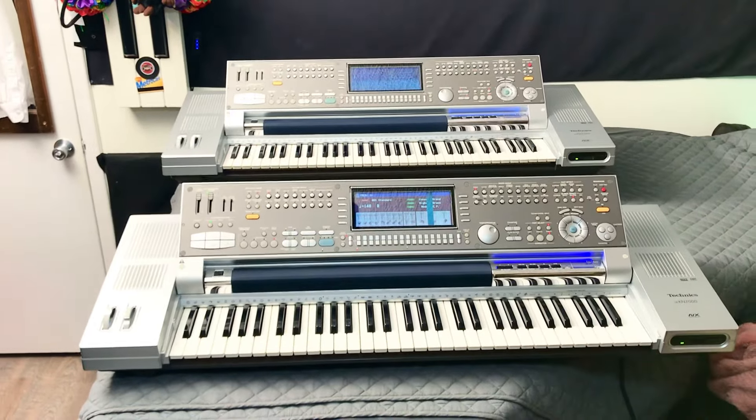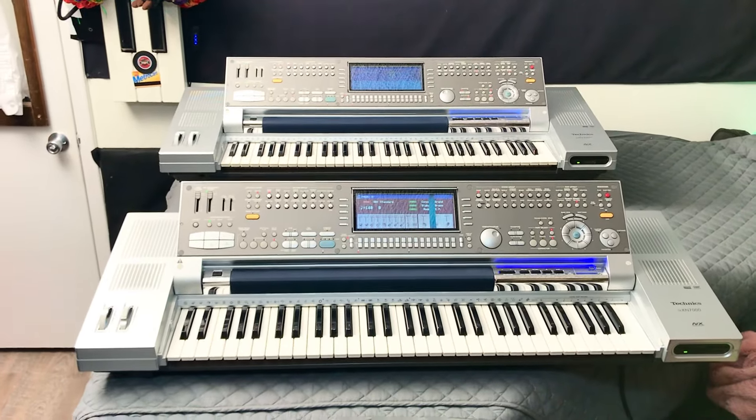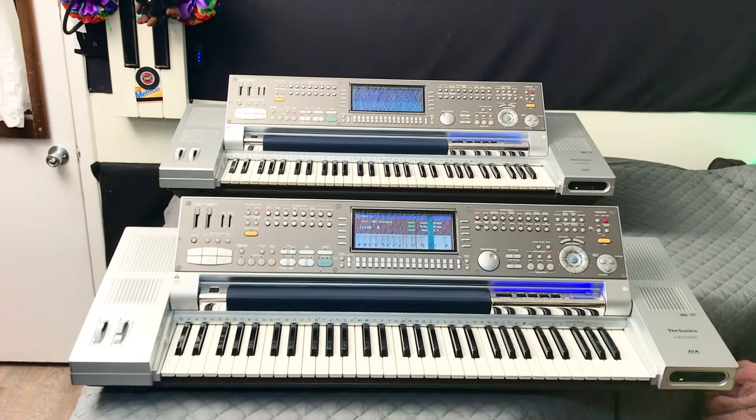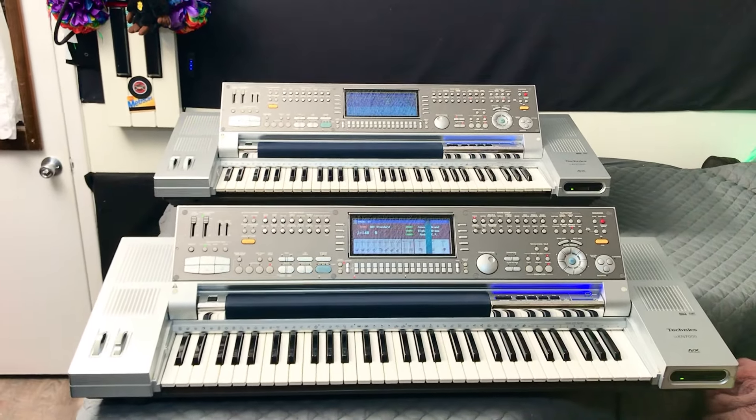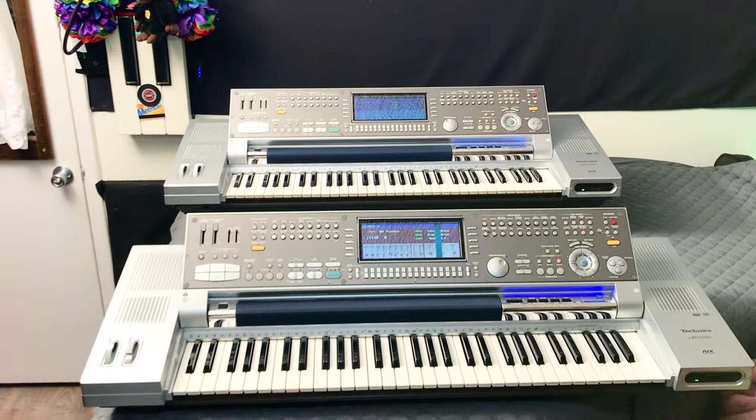Hey everybody out there, this is Chris Nicholson. Just wanted to show you today — I cannot even believe what I'm looking at. I got my second Technics KN7000.